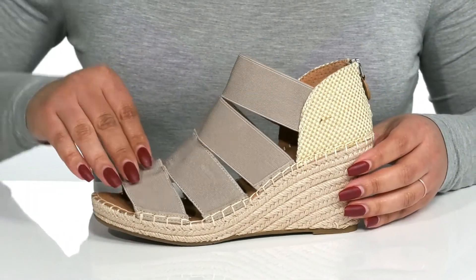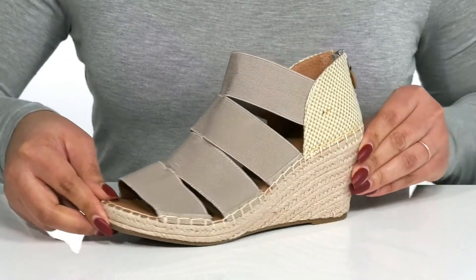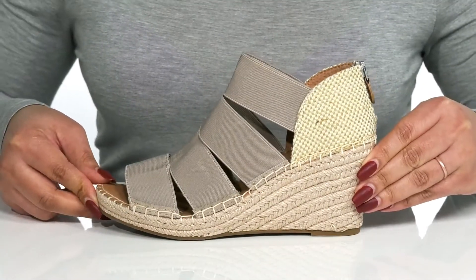There are four elastic straps that go over the vamp, giving you a comfortable and casual look that's perfect for a lunch date with friends. I think these will look great with your favorite pair of skinny jeans and a cute blouse.